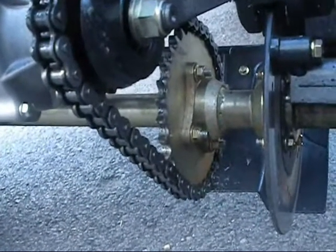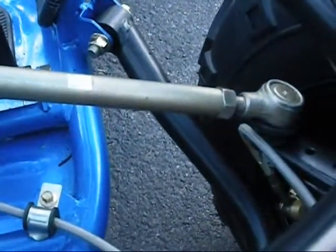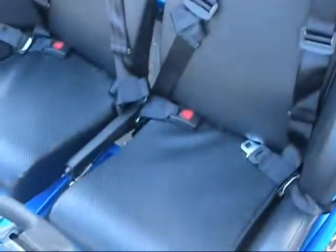Nice heavy-duty 530 chain and disc brakes. This unit also features front disc brakes and check out the heavy-duty tie rods. Really nice roll cage on these with a four-point harness system.